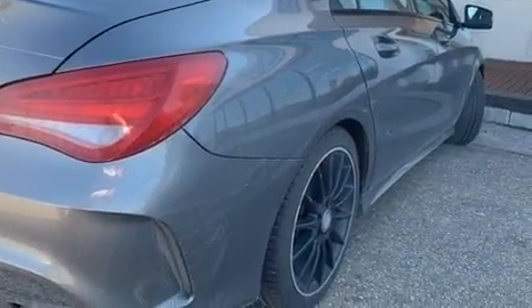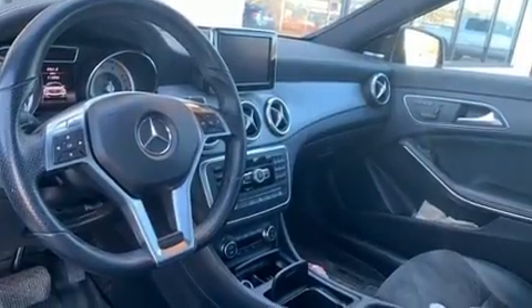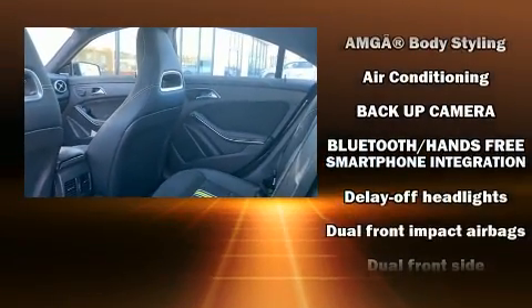All of the premium features expected of a Mercedes-Benz are offered, including front and rear reading lights, a tachometer, a power seat, heated door mirrors, remote keyless entry, and much more.